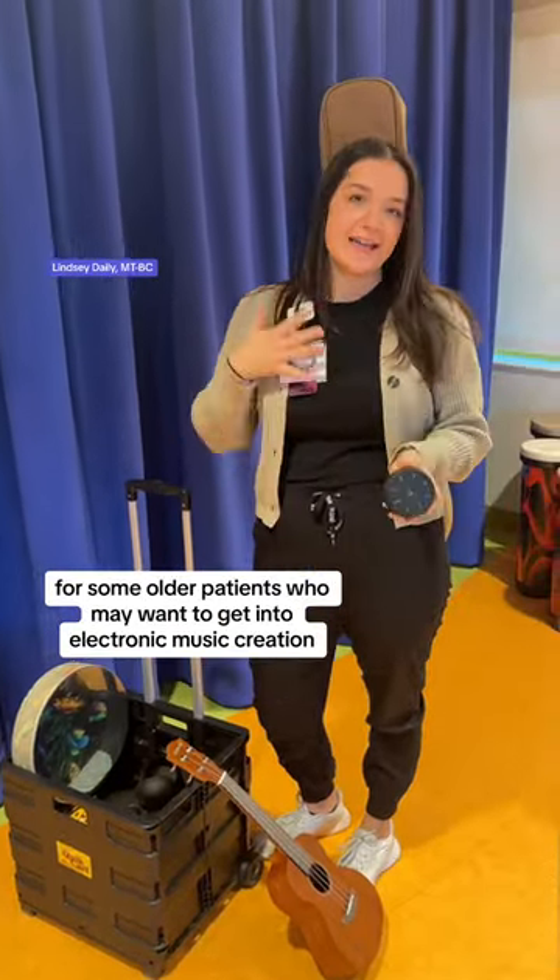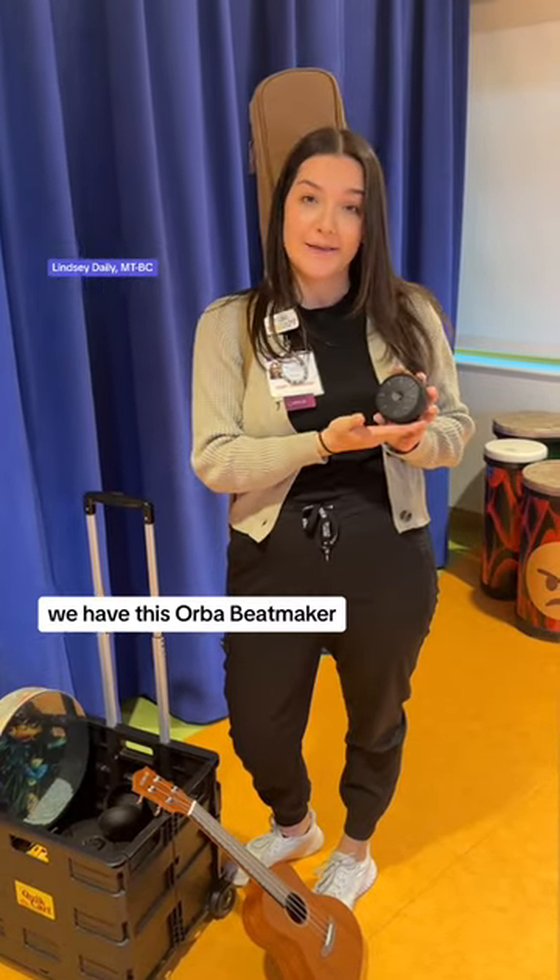For some older patients who may want to get into electronic music creation, we have this Orva Beatmaker.